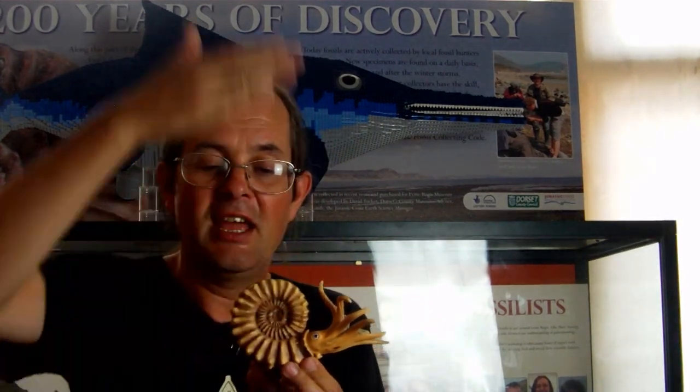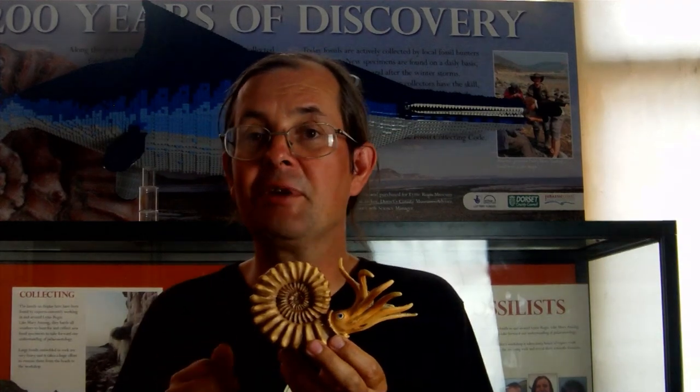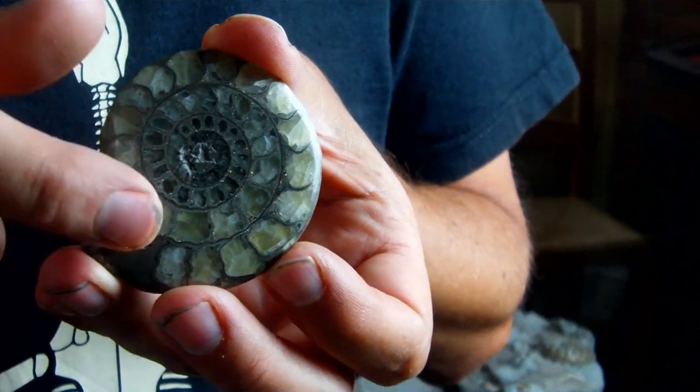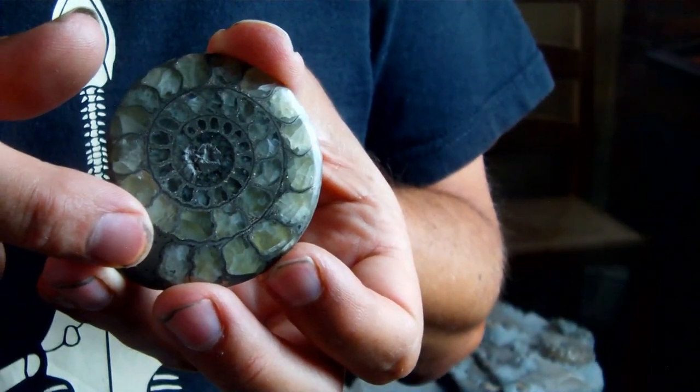Sadly, Ammonites died out about 65 million years ago at the end of the Cretaceous period. But if we did have a living one and you chopped it in half along the middle, you'd get a wonderfully coiled chambered shell. You can see the shell isn't an open spiral like a snail shell — it's divided inside into lots of small chambers.